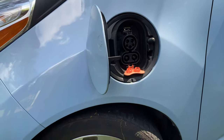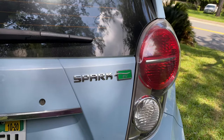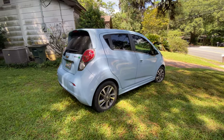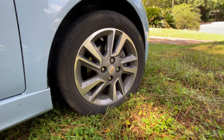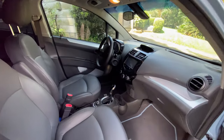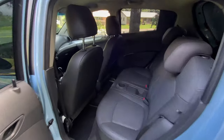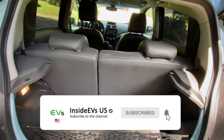Welcome to Inside EVs. Today we are back with another one of our signature 70 mile per hour highway range tests for battery electric vehicles. Today we are putting through the Chevrolet Spark EV. You will join myself and my colleague Dominic Yoni while we cruise up and down the highways of Tallahassee, Florida, running this car from 100% down to zero at 70 miles per hour on the highway.